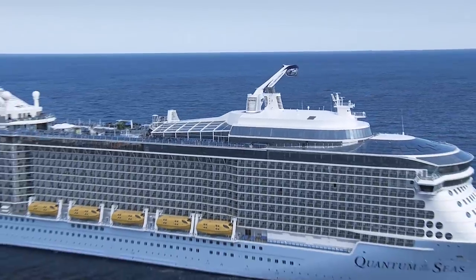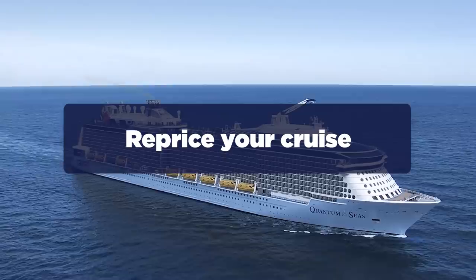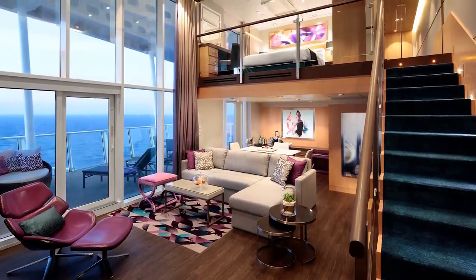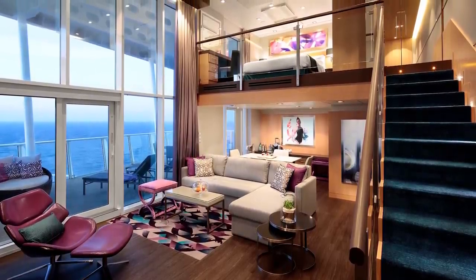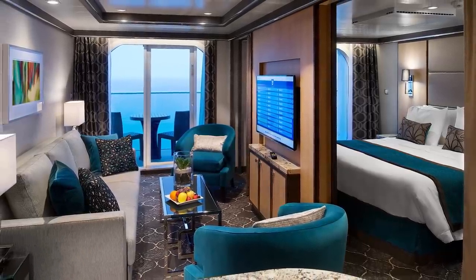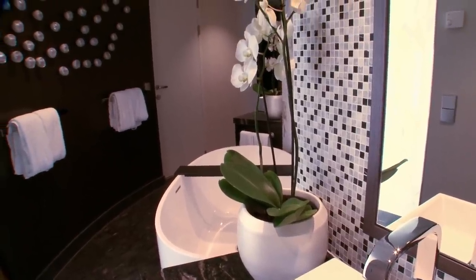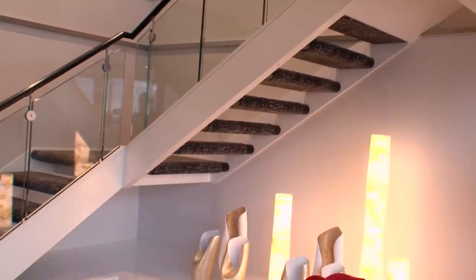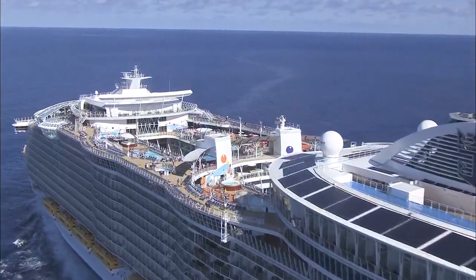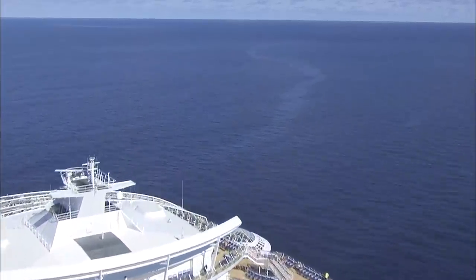Once you book your cruise, your work isn't over yet — repricing. Booking early is a great strategy, but it works even better when you reprice. Royal Caribbean allows anybody to reprice up until the final payment date with no penalty. If the price goes down between when you book and your final payment date, just let Royal Caribbean know and they'll adjust your price. If you have a travel agent, they do all the work for you.